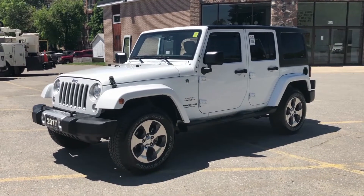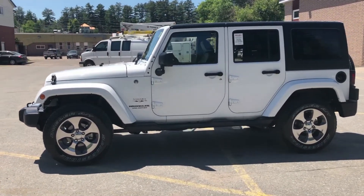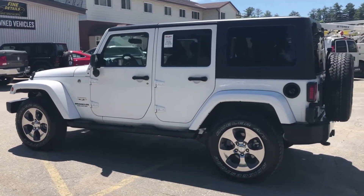Thank you for visiting Vance Motors here in beautiful Bancroft, Ontario. Check out this quality certified pre-owned vehicle. All of our pre-owned vehicles come certified by our Chrysler-trained professional service technicians and come fully detailed by our trained detailing staff.